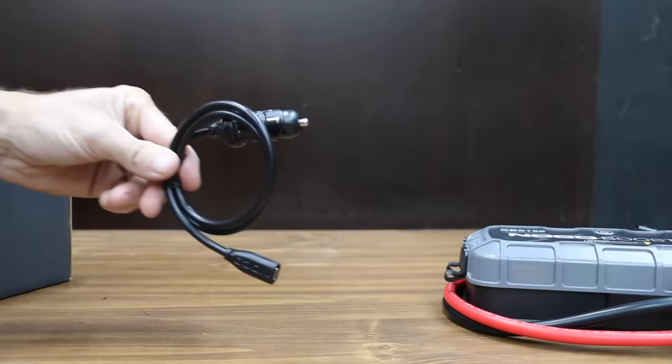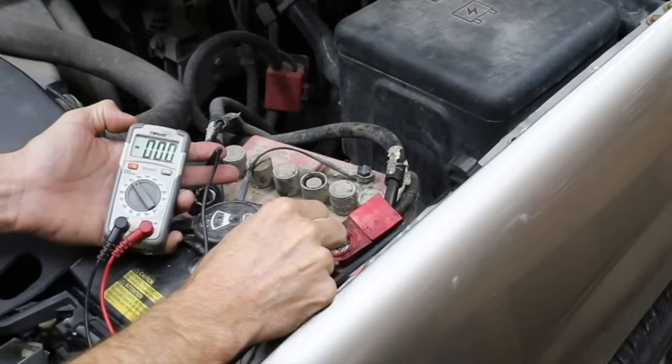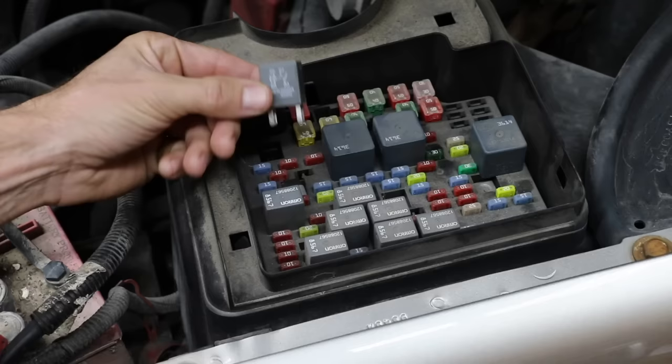The NOCO GBX-155 jump starter also made the top 10 list. I never leave home without a jump starter in my vehicle, and it has prevented me from being stranded with a bad battery. In the first test, I removed the original car battery and replaced it with a completely drained battery. I also disabled the fuel pump on the vehicle so we can hear how quickly the starter spins over the engine.